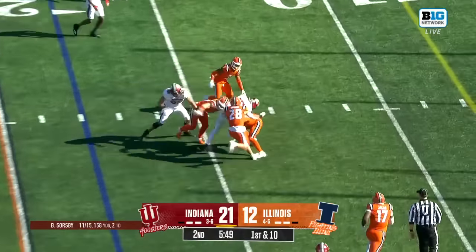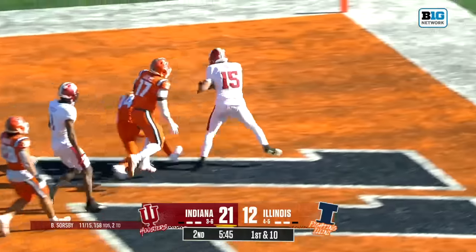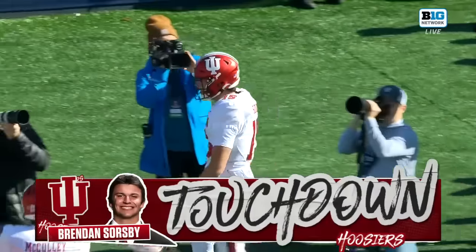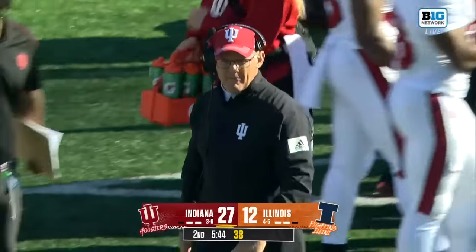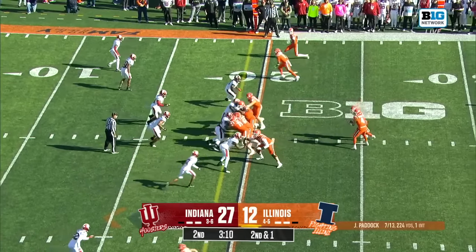After Williams' big play, it's Sorsby on the quarterback pull. Slips off the tackle, and a toughness run for Sorsby. Made a couple guys miss to extend the lead, and shredded a tackle of a guy that's 70 pounds heavier than him.